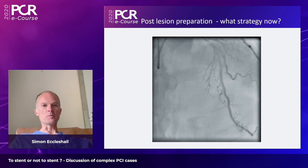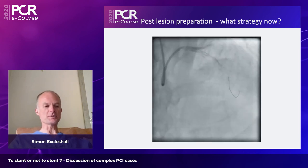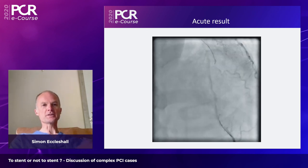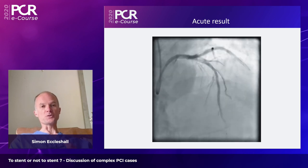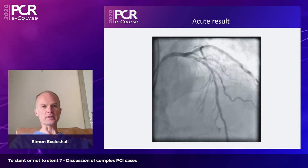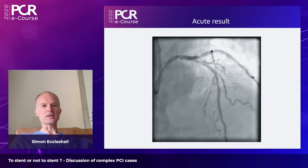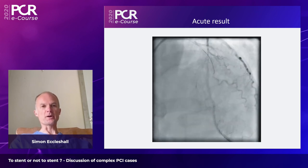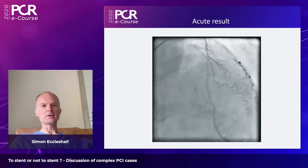Sequential DCB was used: a long 2.5 DCB in the diagonal branch inflated at six atmospheres for 30 seconds, followed by a long 4.0 DCB in the LAD across the diagonal branch at low pressure for 30 seconds. The post-procedure checklist includes: patient comfort, pain, ECG changes, TIMI-3 flow, degree of recoil, vessel-threatening dissection, and contrast accumulation in any segment of the treated vessel.